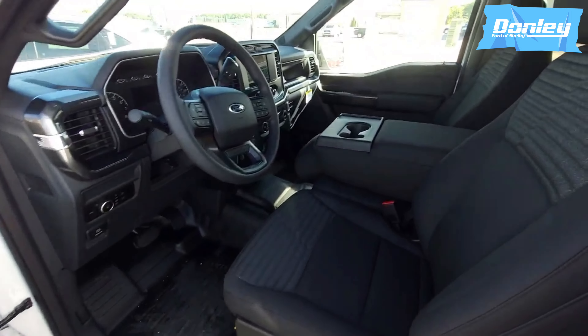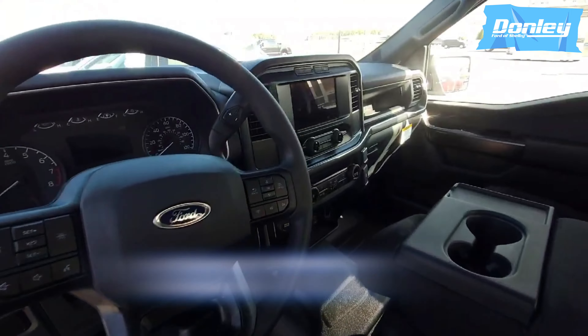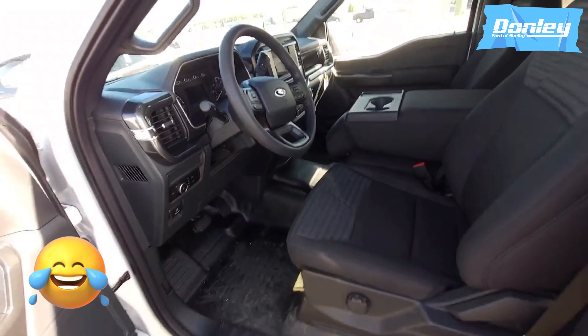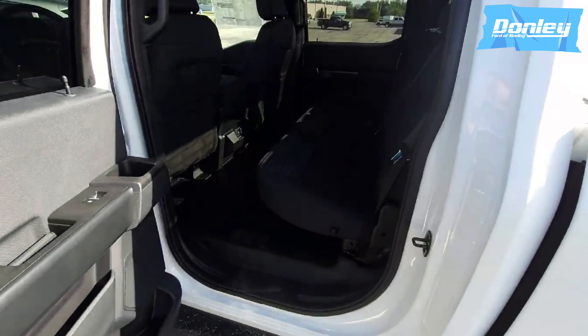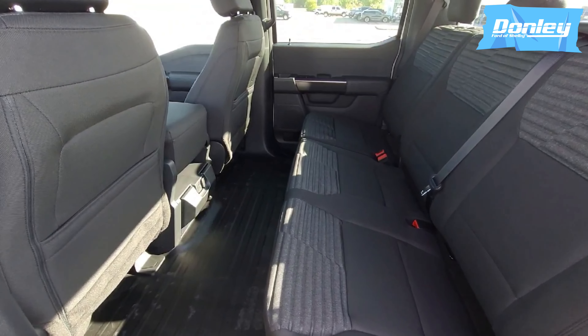As you can see, very spacious. It's got power seats, power windows, tow haul, cruise control. This thing is a bad Chad. Go back here to the back seats, take a look on the inside. This thing, I swear, has more room than a one bedroom apartment.